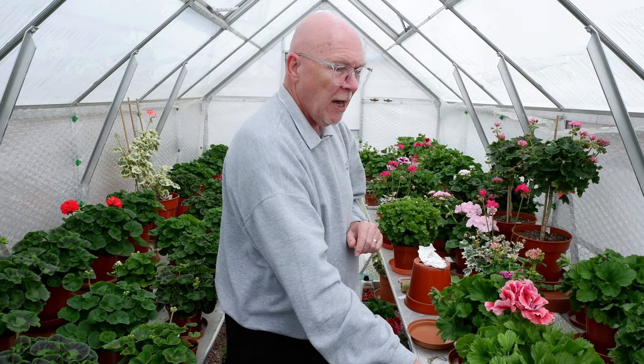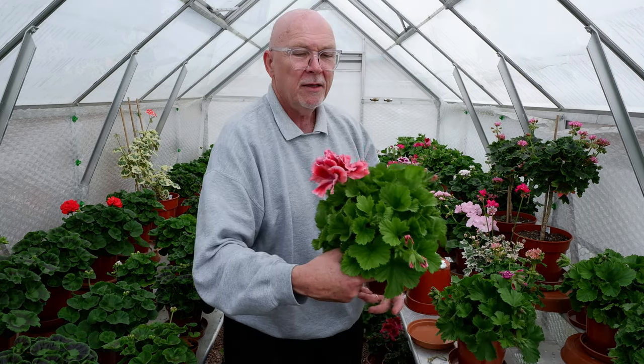Well it's good to see you again. It's been about two or three weeks since I did my last video. Things are beginning to really grow on — lots of plants are just beginning to throw a few blooms. Perhaps most notably this lovely one here.